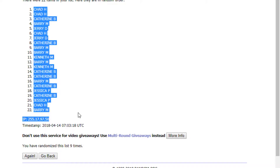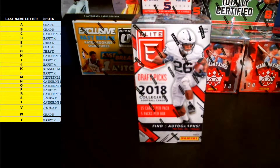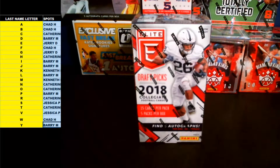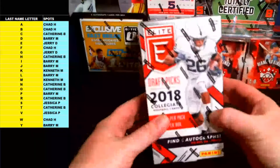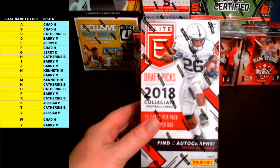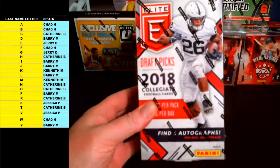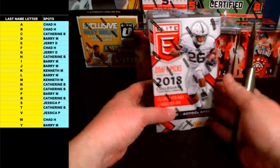Chad H is up top and Barry M is down bottom. Copy all those names, bring it over to the last name letter spreadsheet. Like I said, letters like X, Z, Q, U — none of those are in there. Let's make those names a little bigger for you. These are your last name letter spots for 2018 Elite Draft Picks Football. Thank you guys for getting in on this one. Good luck guys.